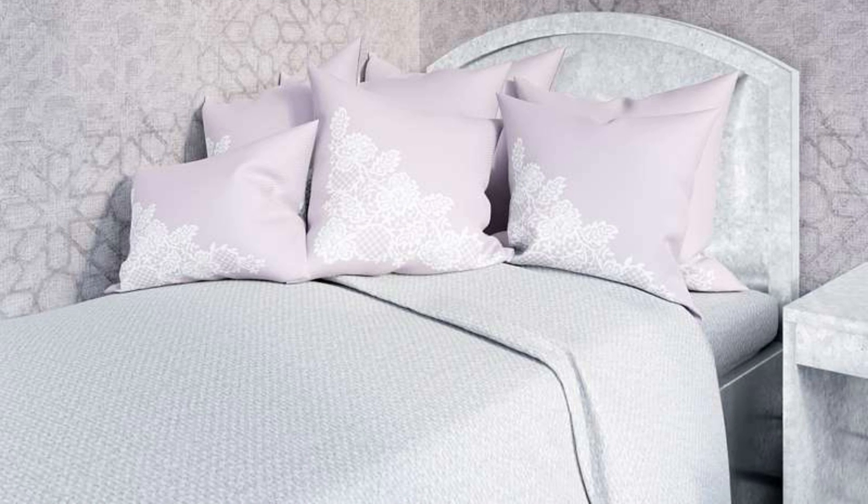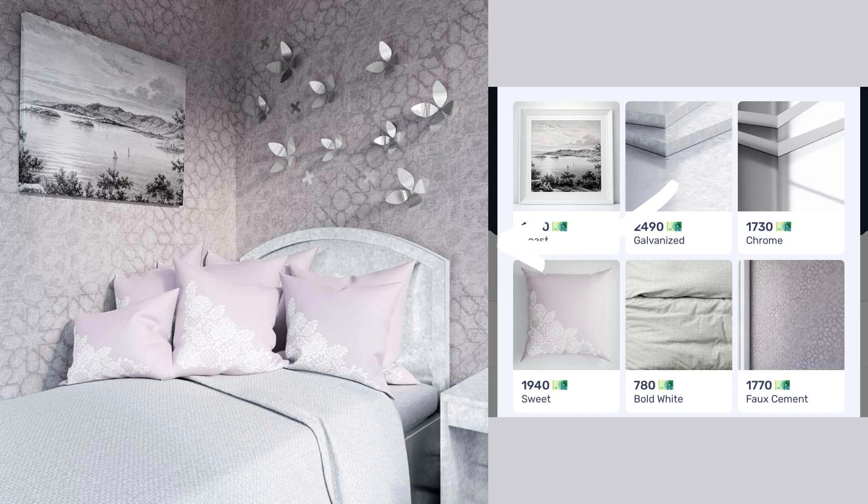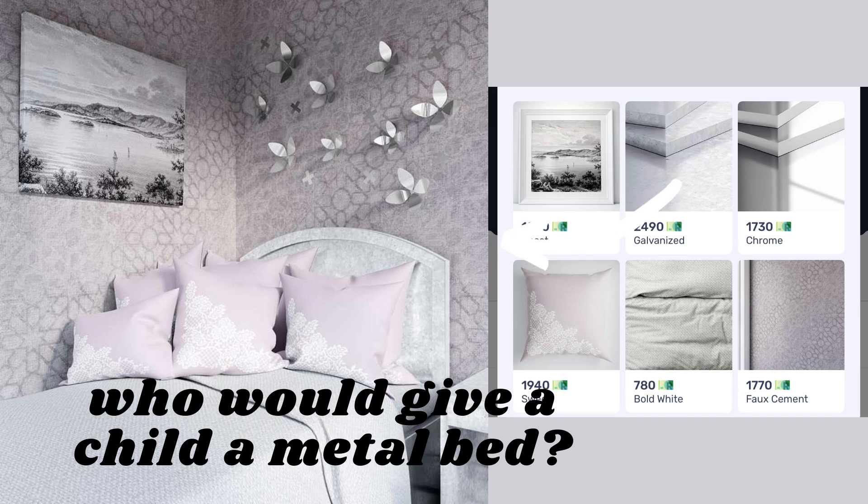I took a risk here on the walls and chose faux cement, which is this textured, dynamic wall that brings a lot of depth to a small space. Then I used chrome on the wall accents, and that brought a lot of light and movement. But here's the most hilarious part of this design — I must have been hard up for surfaces, because I actually used galvanize on the bed and side table. Galvanize — cold, hard metal. Honestly, it looks pretty great though.